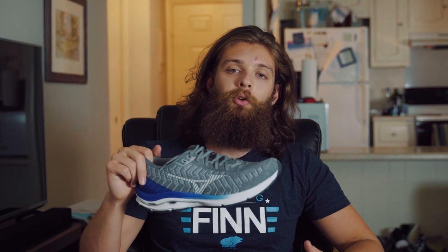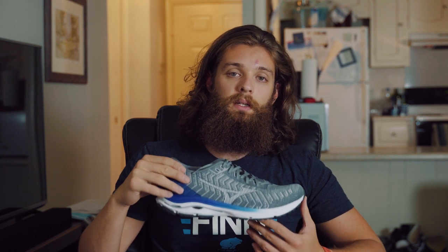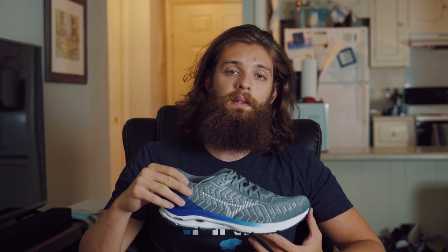Hey, what's up guys, I'm Steve Wells and today we are going to be talking about the newest shoe in my collection, and that is the Mizuno Wave Rider Wave Knit 24. This shoe is not out quite yet — it's going to be released, I believe from what I found, July 14th.